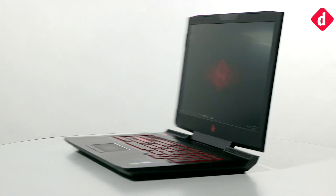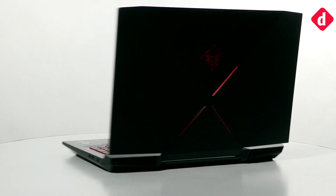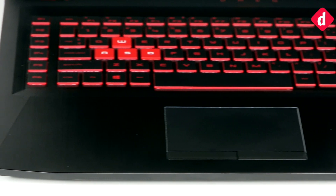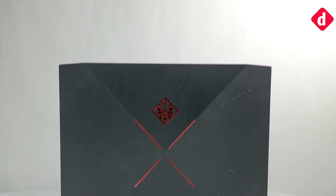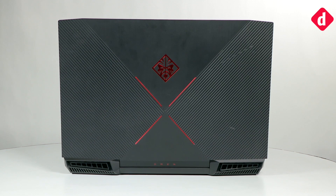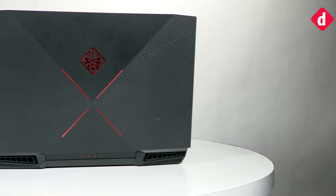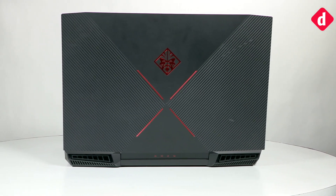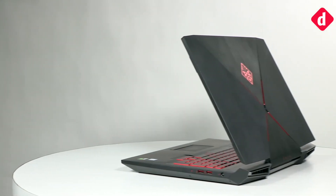HP has announced a refresh of their entire gaming lineup. According to HP, the new Omen 15 and 17 are now redesigned and re-engineered from the ground up. The new laptops do away with the old rehashed pavilion look and come in a new edgy design with a floating single-hinged display. The Omen logo is now much more prominent around the back, and the company executive told us that the cooling has been revamped as well to meet the demands of their customers.